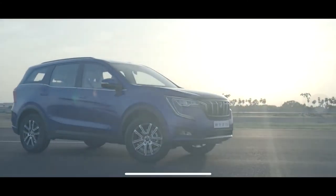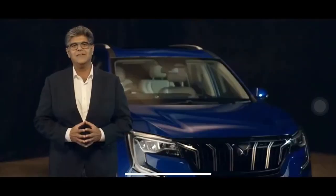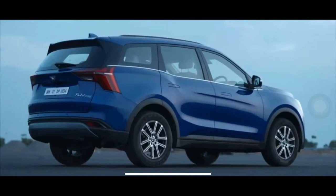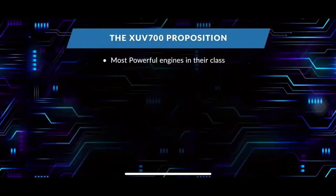We have an XUV 700 for everyone who seeks a rush, with the widest range of offerings you will find in this category. Stay tuned to our handles and watch out for our snackable videos as we reveal them over the next couple of weeks. Introducing the most powerful engines in their class that guarantee an unparalleled rush every single time.